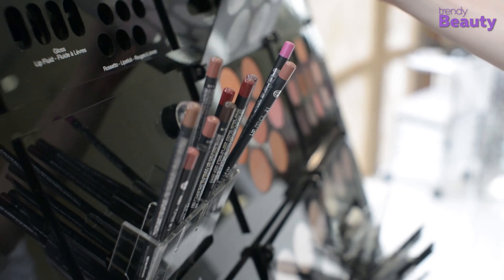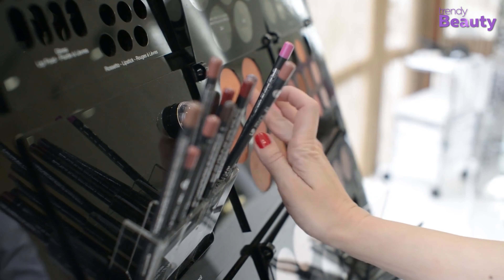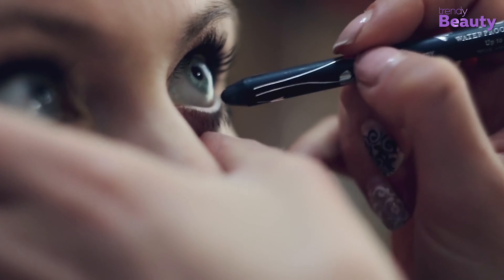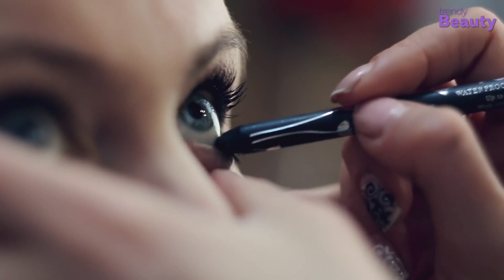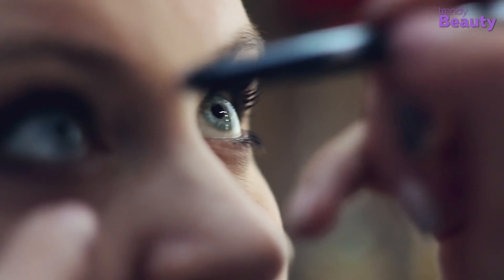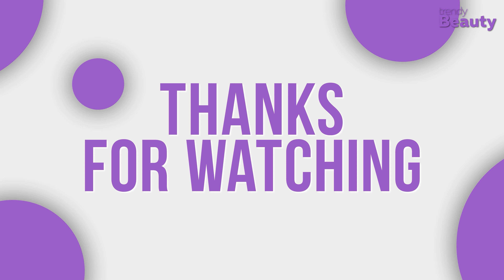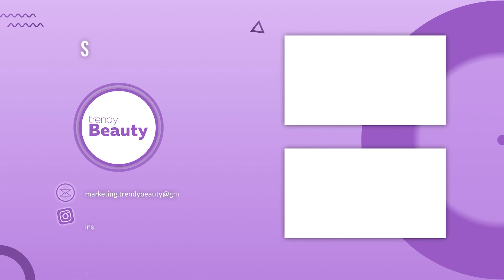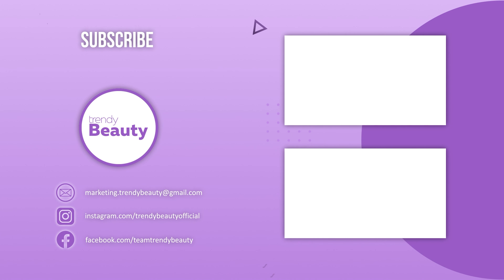There are literally thousands of eyeliner pencils available on the market, so we picked the best ones for you to save your time and keep you hassle-free. Hope you enjoyed the video. Don't forget to like, comment, and share this video with your friends if you find our videos useful. Be sure to subscribe and press the notification bell for more updates in the future.